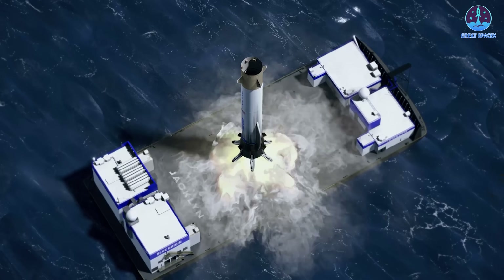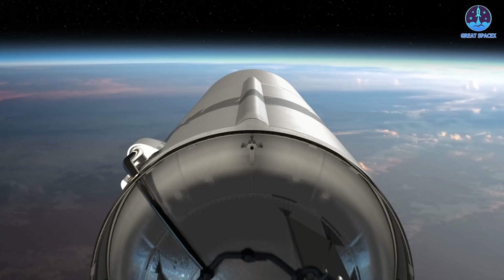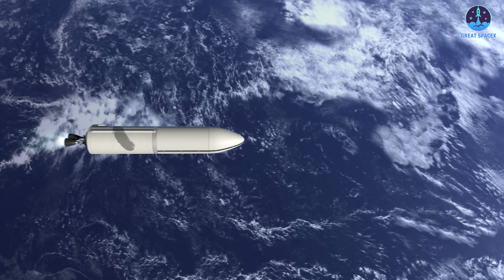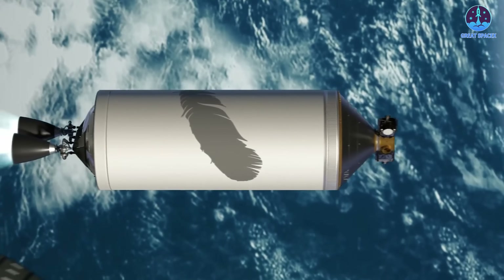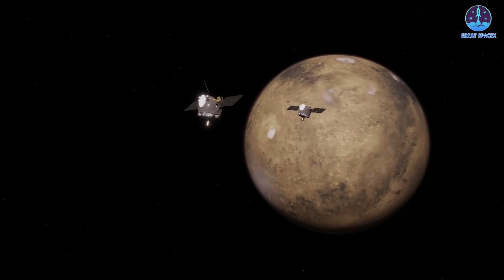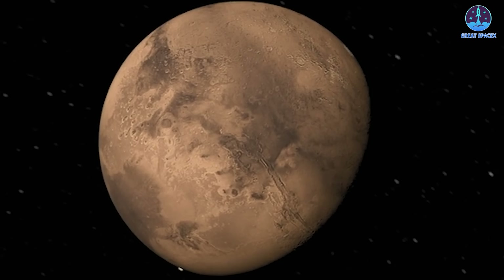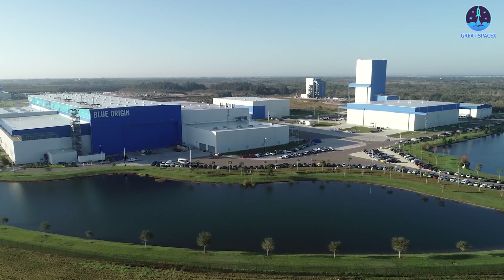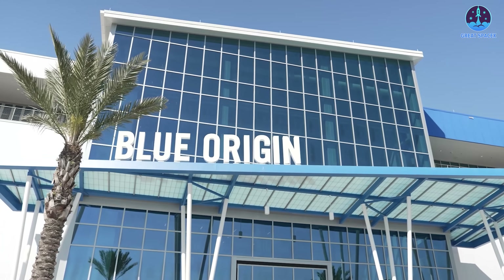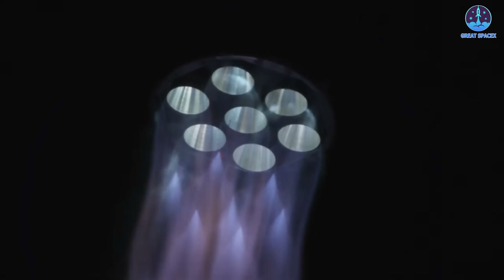The mission carries two critical goals: deploying its payload safely into orbit and successfully landing the first-stage booster on the drone ship. The payload stakes are particularly high — unlike New Glenn's maiden flight, which carried a Blue Ring simulation payload, this mission involves a genuine NASA scientific payload. The ESCAPADE mission will send two small spacecraft to study Mars's magnetosphere, investigating how the solar wind may have stripped away the planet's atmosphere over time. A successful delivery will not only strengthen Blue Origin's credibility but could also open the door to more government and scientific contracts, as NASA, the Space Force, and other agencies seek reliable alternatives to SpaceX.